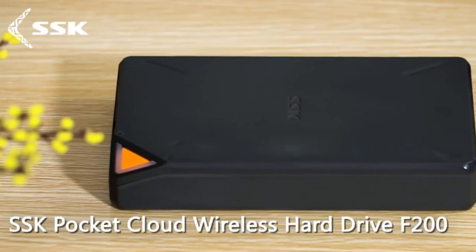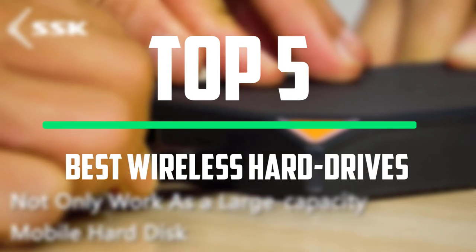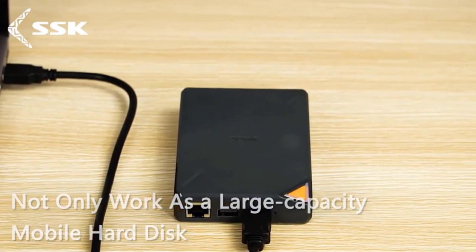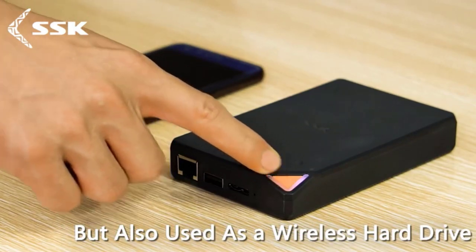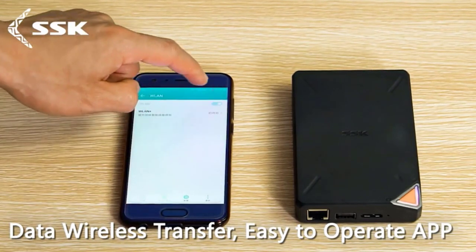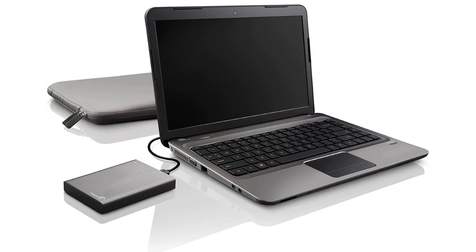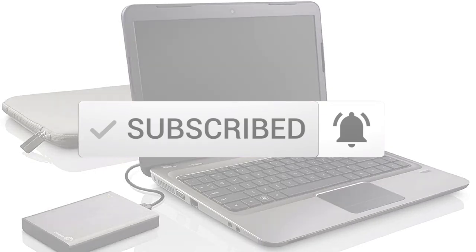Hello everyone, welcome to our new video. In today's video we break down the top 5 best wireless hard drives that are available on the market. I tried to make the list based on their popularity, quality, price, durability, user opinions and more. If you need more information about these products, please check the link in the description section below, and make sure you subscribe to more videos. Okay so let's get started with the video.